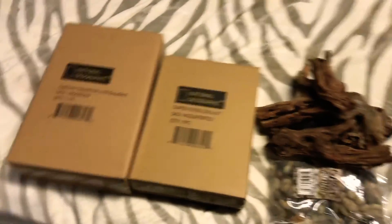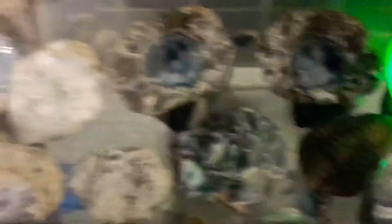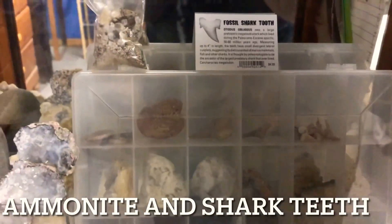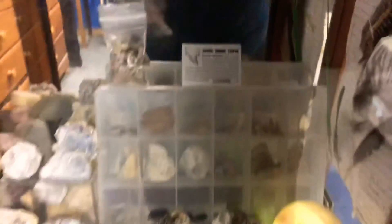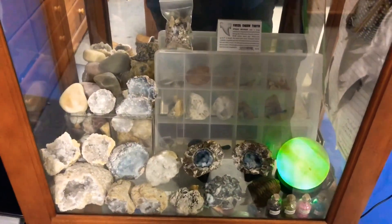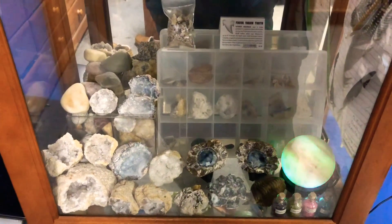Oh wait, I almost forgot — there's one of my fossils, and there are some of my geodes. I really like geodes — there are some more fossils up there. Thank you for tuning in, don't forget to like, comment and subscribe again, and I'll see you all next time. Bye!